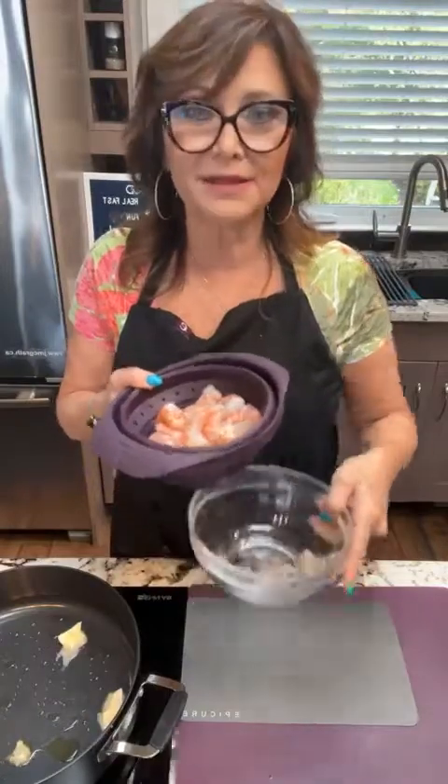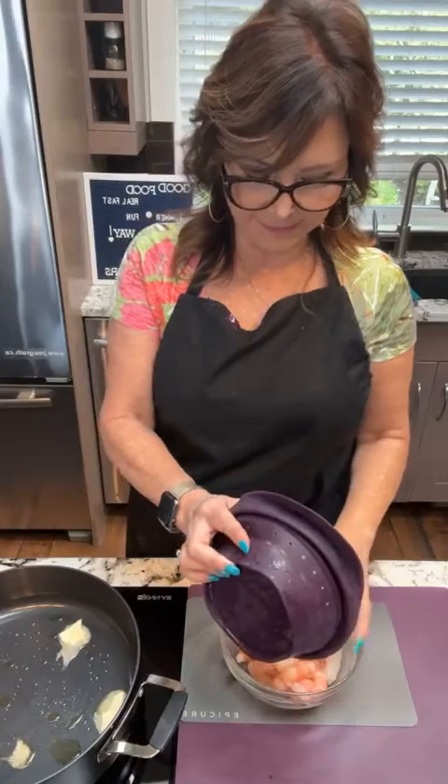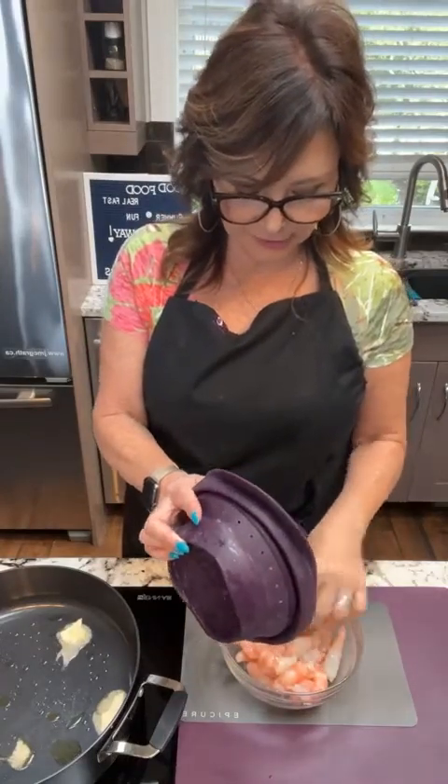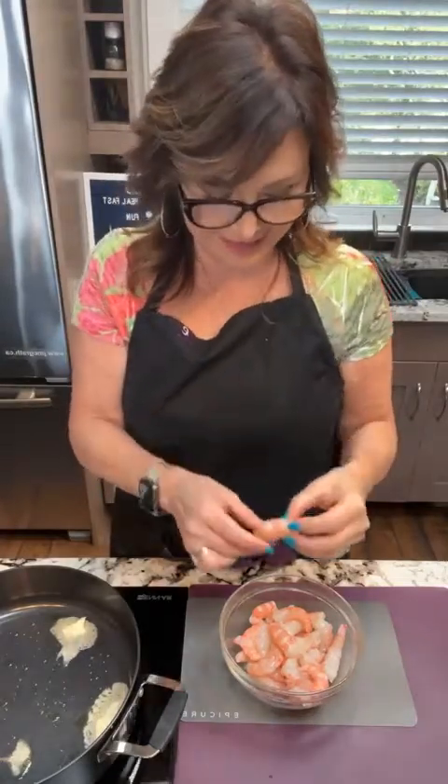I've got the shrimp in our collapsible strainer with ice packs in the bottom using our four cup prep bowl, and I'm just going to drop these in. When you're purchasing your shrimp, because they are really expensive, try to find ones that don't have any darkness on them. Darkness isn't mold — it's an enzyme that's actually growing on them, because they go bad so quickly. Make sure you find a good fishmonger.